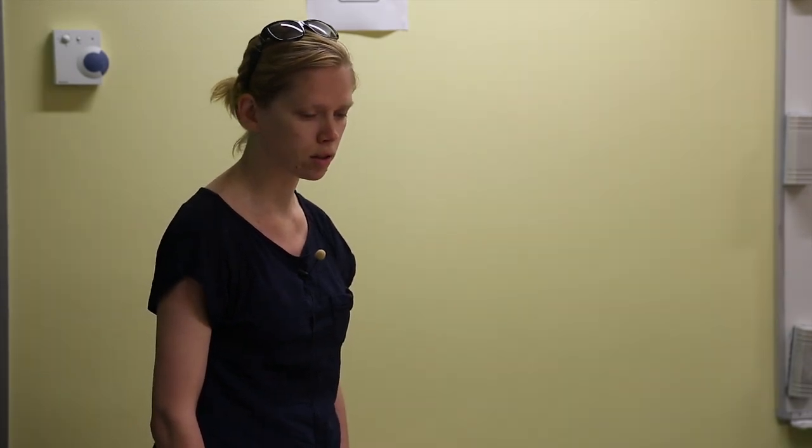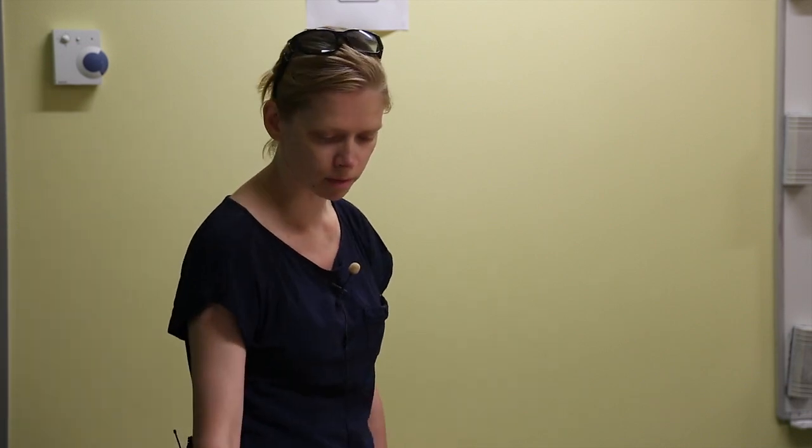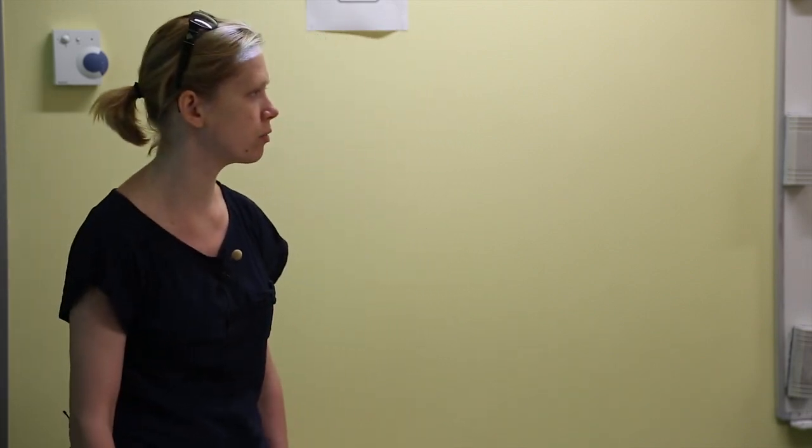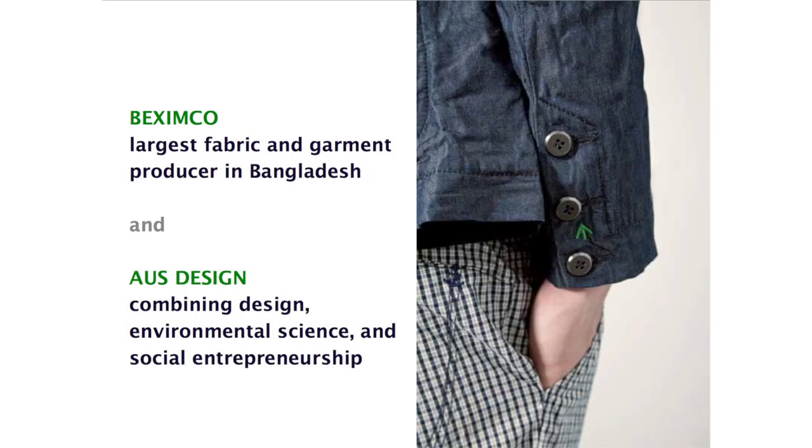What's new in that project is that, really for the first time in the fashion industry, we have started a project together with a really huge, really big producer in Bangladesh. It's Peksimko and they are really the biggest producer in Bangladesh. Our little team includes me as a fashion designer and upcycling designer, an environmental scientist, and a technical designer who also does all the calculations related to textiles.